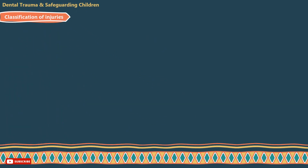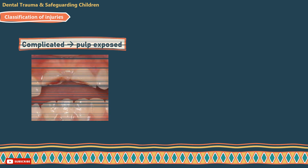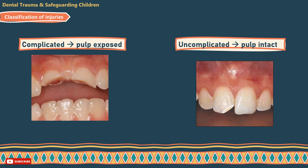Classification of dental injuries: several injury classifications exist — some use Roman numerals, while other classifications describe injuries using the WHO system, which classifies dental injuries as complicated or uncomplicated. Complicated injuries means that the pulp is exposed; uncomplicated injuries means that the pulp is intact.